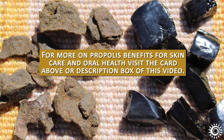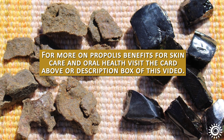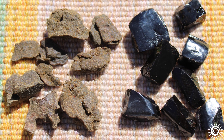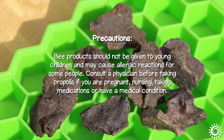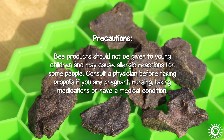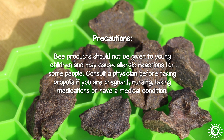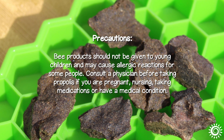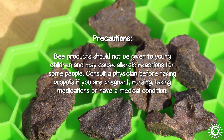For more on propolis benefits for skin care and oral health, visit the card above or the description box of this video. Precautions: Bee products should not be given to young children and may cause allergic reactions for some people. Consult a physician before taking propolis if you are pregnant, nursing, taking medications, or have a medical condition.